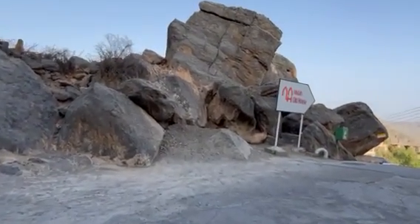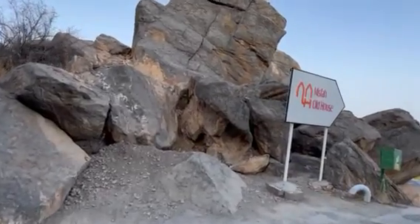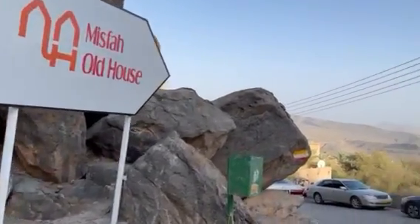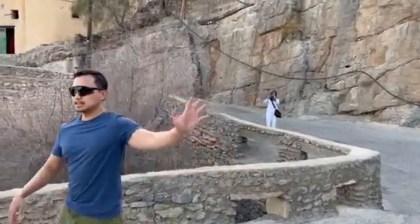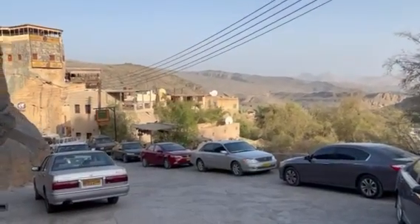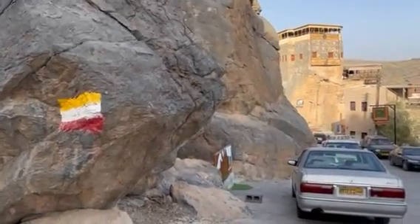This is the Misfah old houses. These are houses made of clay and they preserve it for tourism. Very nice, Marvin — very nice video. The clarity is amazing, it's 4K.